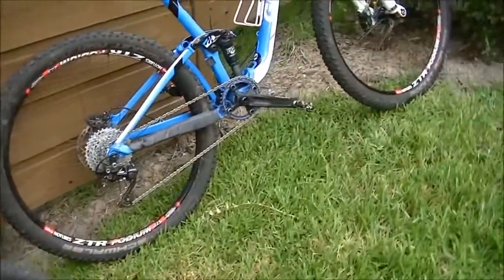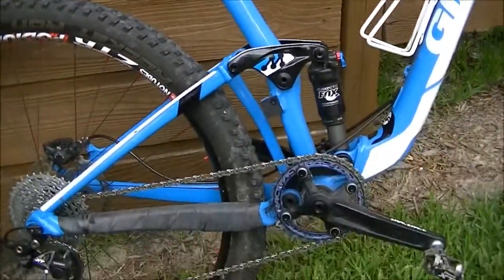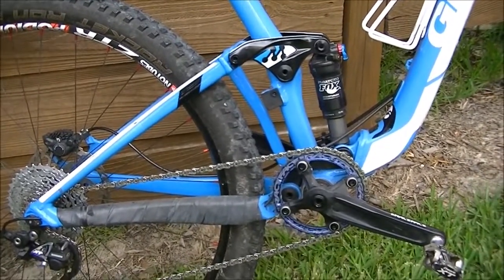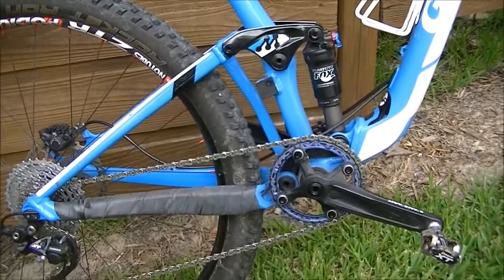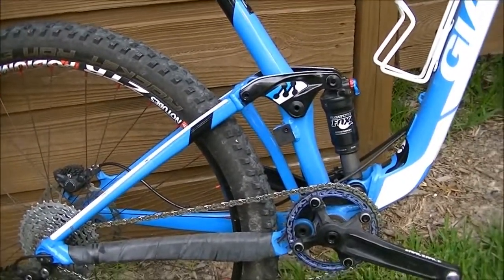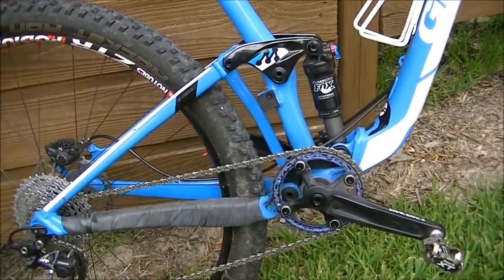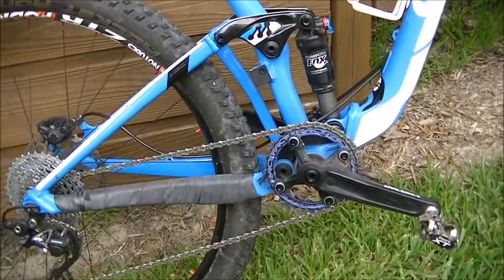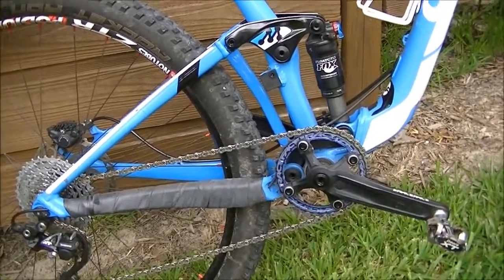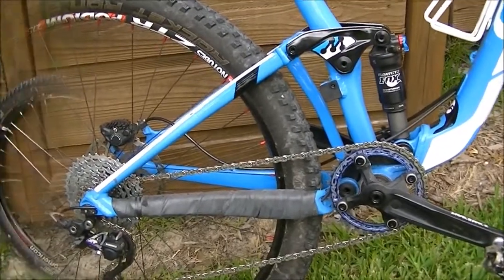Fatigue is a factor, and if you've had back problems, you probably want to go with a full suspension bike. A lot of the shock that would go into your spine gets absorbed by the bike. I've ridden with guys who have had back problems and prefer a hardtail because they're out of the saddle more, but generally if you've had back problems — especially back surgery — you're probably going to want to lean towards a full suspension.